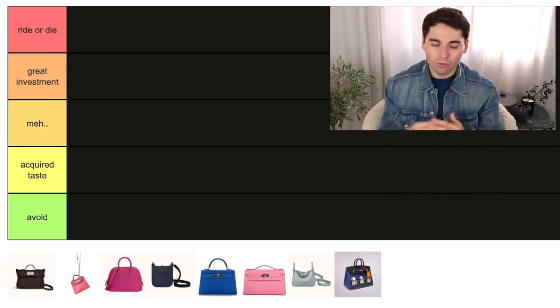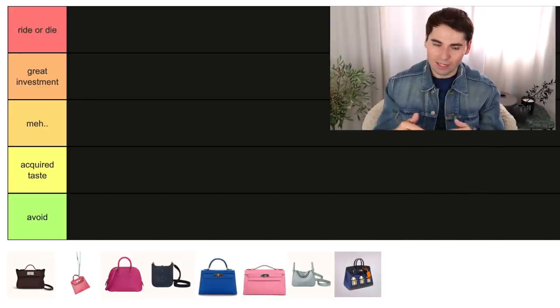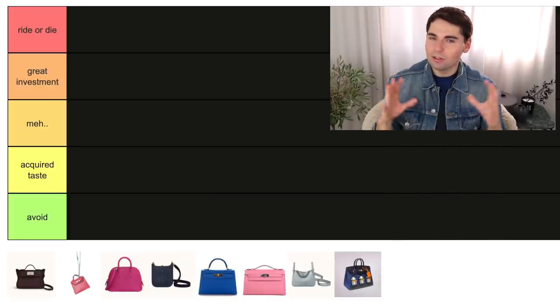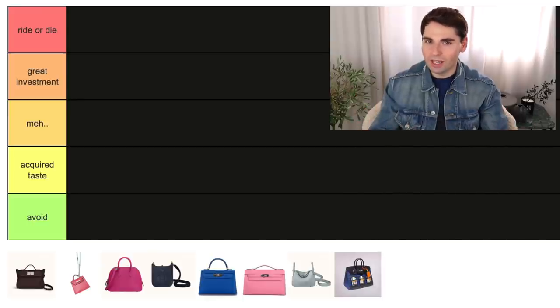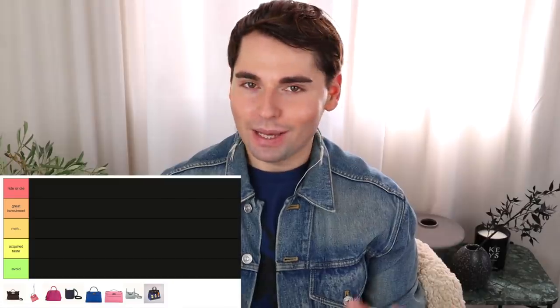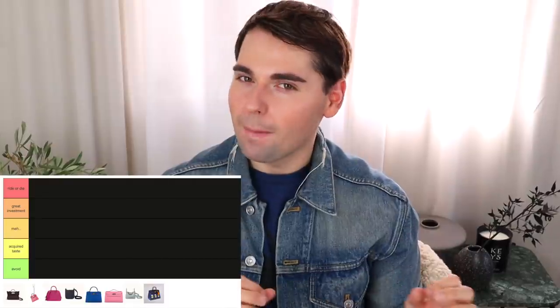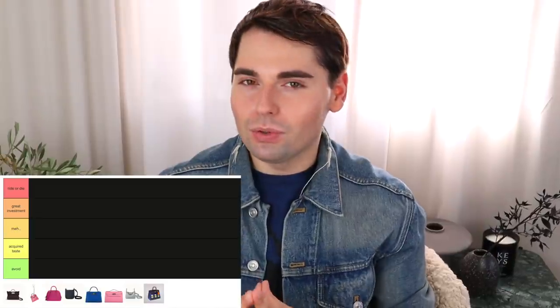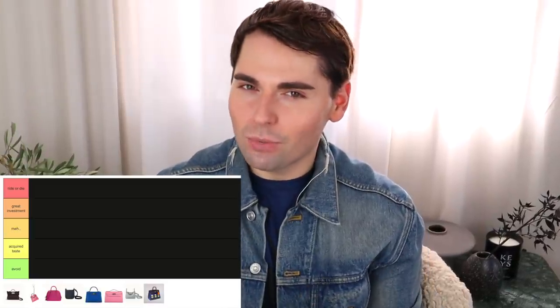When I talk about investment, I don't mean it in a financial sense — I mean it would be an amazing investment into your collection, because these are pieces you would truly get your money's worth out of and be able to enjoy for a lifetime. Then we have Meh — these are bags that are fine, but I personally would not go out of my way to get. Then we have Acquired Taste — pieces that I don't find universally flattering, but a select group of people could potentially enjoy. And lastly, Avoid — bags I don't care for and honestly think Hermes could discontinue.